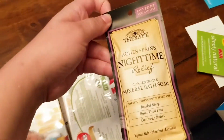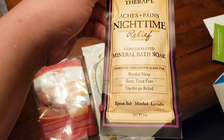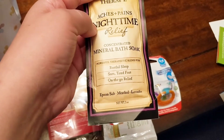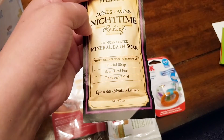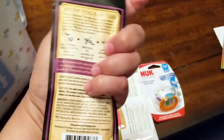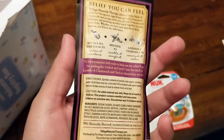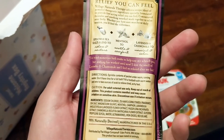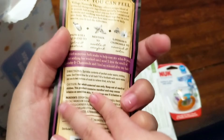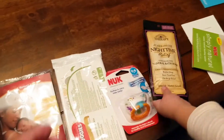This is the last sample that came in the free box. It is a Village Naturals Therapy Aches and Pain Nighttime Relief Mineral Bath Soak. This is to increase restful sleep, aid you if you have sore tired feet, and provide on-the-go relief. It includes Epsom salt, menthol, and lavender — a nice little bath soak. There's also sea salt blend and chamomile to unwind and calm. You sprinkle the contents of the packet under warm running water, or you can put it into a little foot bath to relieve your achy feet.